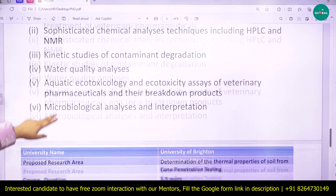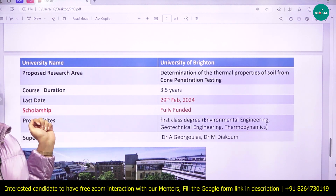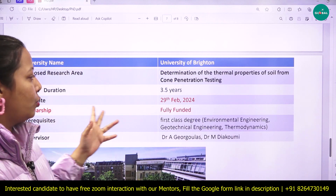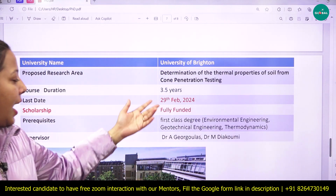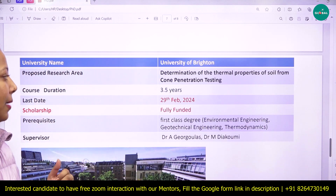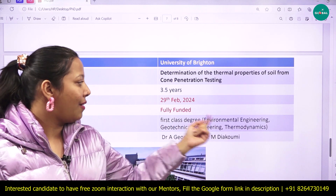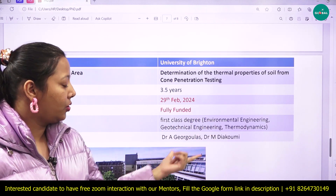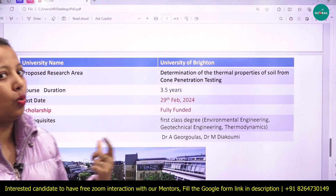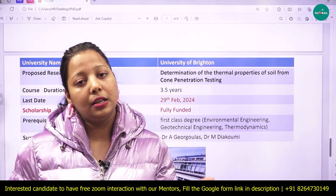The next university is the University of Brighton, where the proposed research area is determination of thermal properties of soil from cone penetration testing. The course duration is 3.5 years and the deadline is 29th February. It is a fully funded scholarship. A first-class degree in environmental engineering, geotechnical engineering, or thermodynamics is required, and a master's degree is an added advantage.